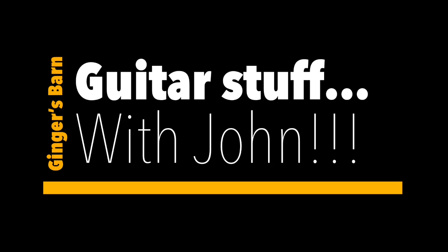Guitar Stuff with John! Welcome to another Guitar Stuff with John. We have things to talk about.